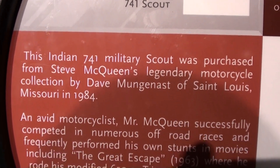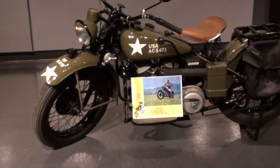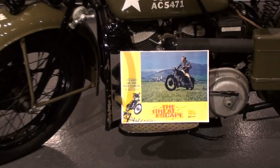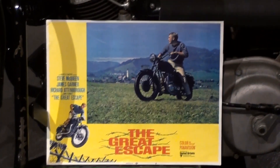They have a little poster down there showing The Great Escape, but he actually rode a Triumph in that scene where he was jumping the fence — not one of these Indians.